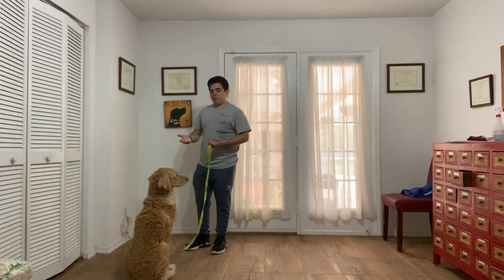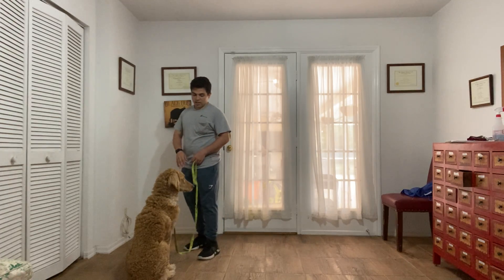So what I've been doing is, as you can see, I've been asking Scout to sit, then saying 'Scout, wait.'